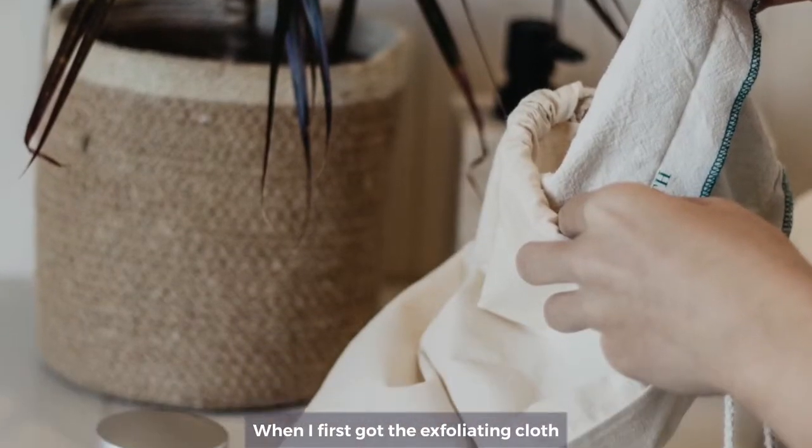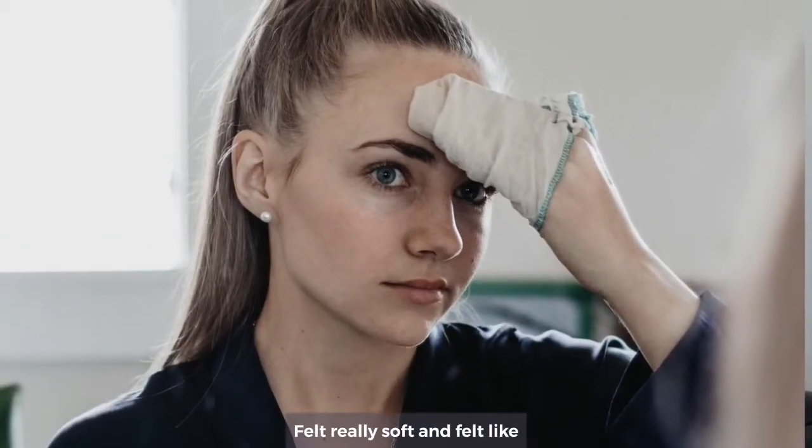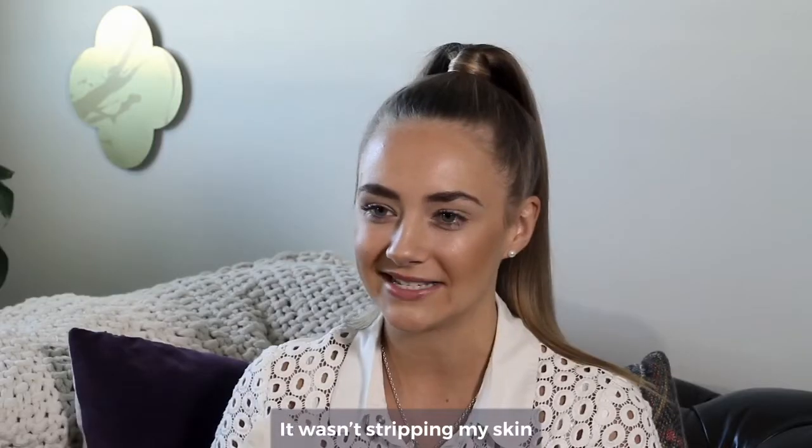When I received the exfoliating cloth I put it straight in the wash. I loved that when I was putting it on my face it was really soft and it didn't feel like it was stripping my skin.